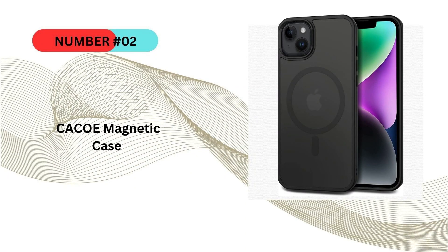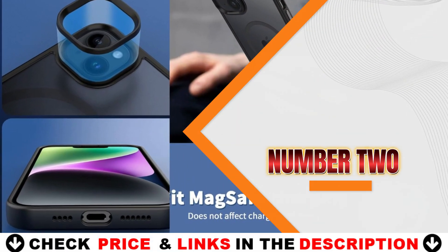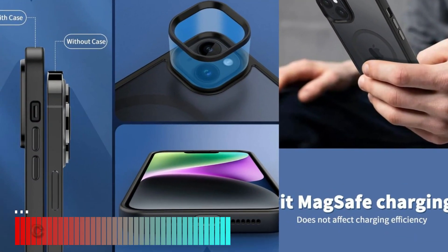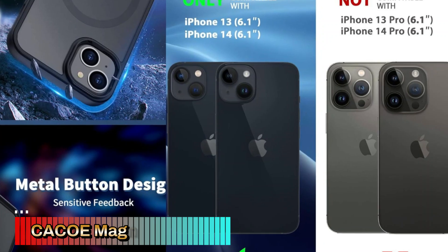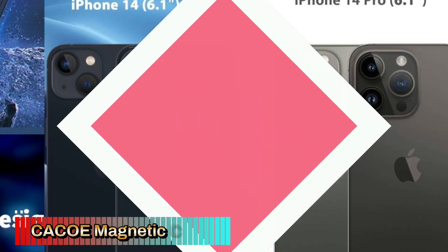Our second best magnetic phone case is the Kako Magnetic Case. The Kako Magnetic Case for iPhone 13, 14, 15, and 16 is designed to offer sleek, reliable protection while ensuring full compatibility with MagSafe accessories and magnetic car mounts. This matte black case combines functionality and style, offering features like anti-fingerprint technology, shockproof protection, and a slim design.